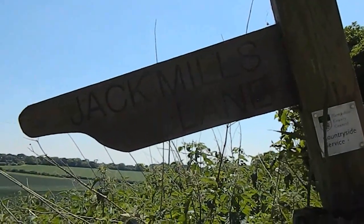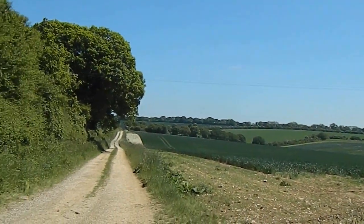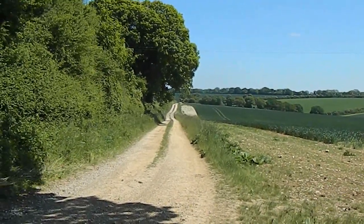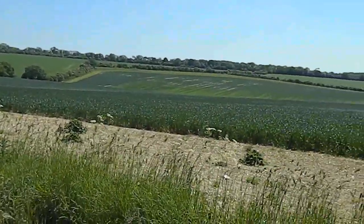Further on the walk turns left into Jack Mills Lane — there it is and that's the way ahead. Still on Jack Mills Lane with decent views over to my right.